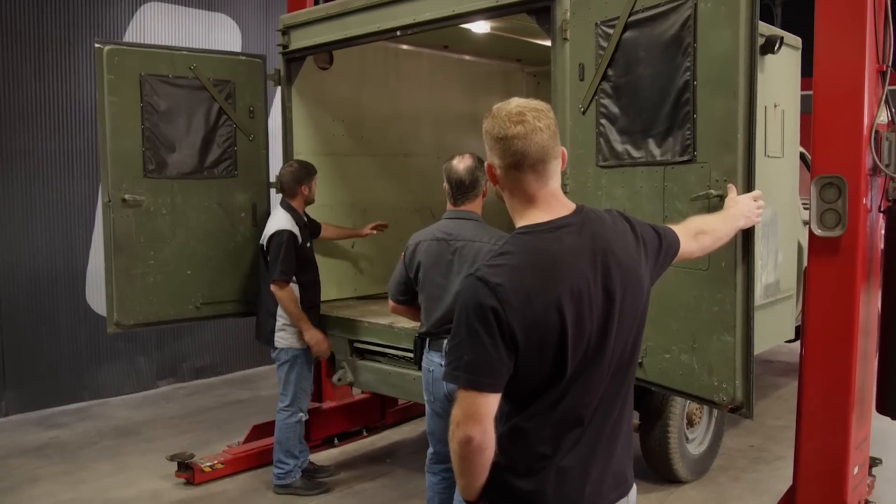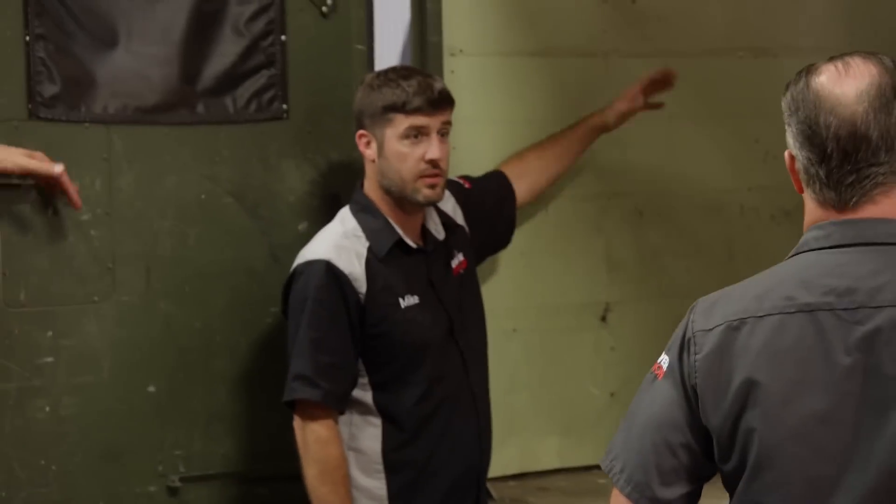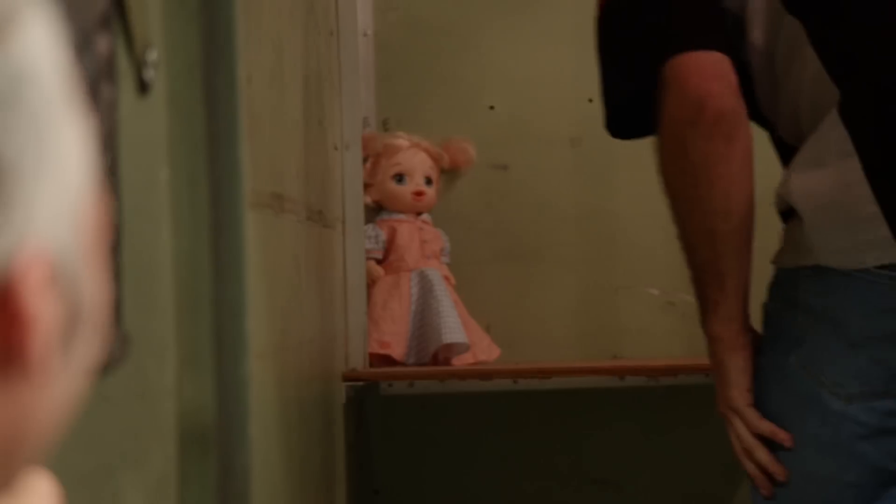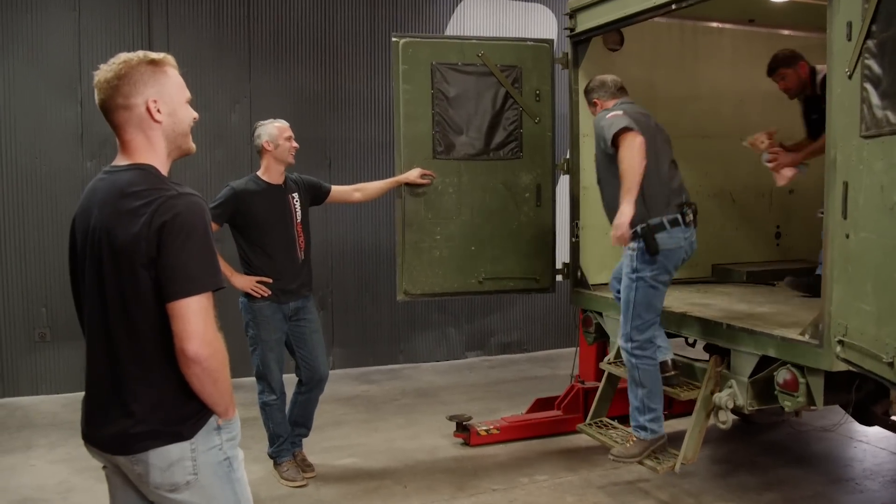That came with the truck. Check it out — two fold-down cots, side to side. You could do a little kitchenette for sure. I'm in love with it. I think it's a brilliant idea for a project, I really do. That doll is freaking me out though — I don't know what's the deal with that, but I ain't going to touch it. Get that thing away from me.